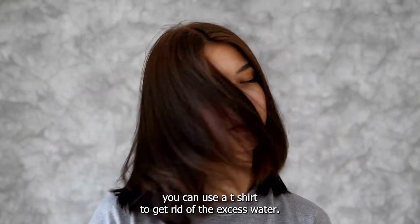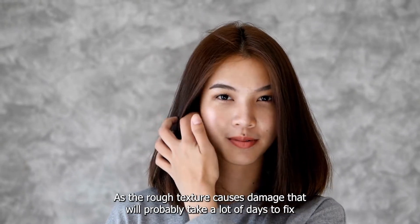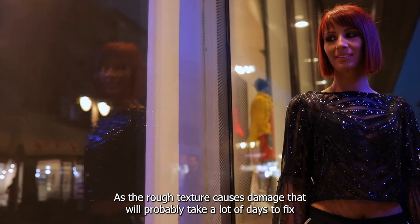You can use a t-shirt to get rid of the excess water. Never rub your tresses against a towel, as the rough texture causes damage that will probably take a lot of days to fix.